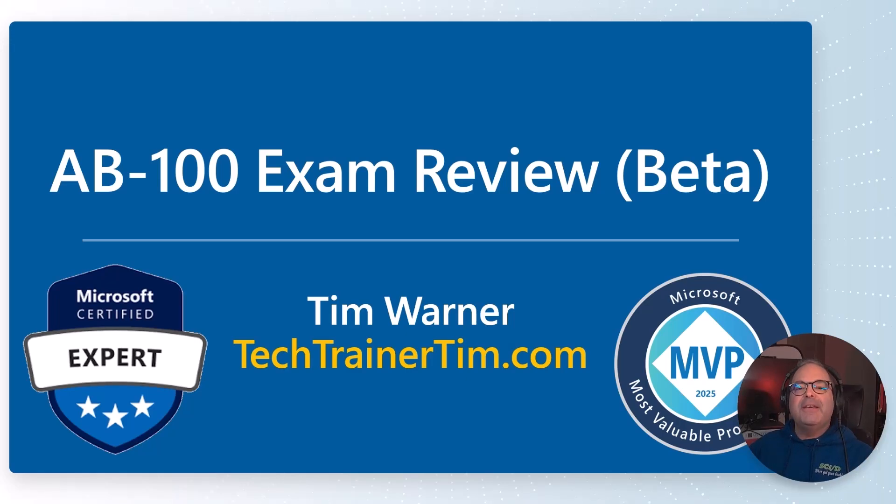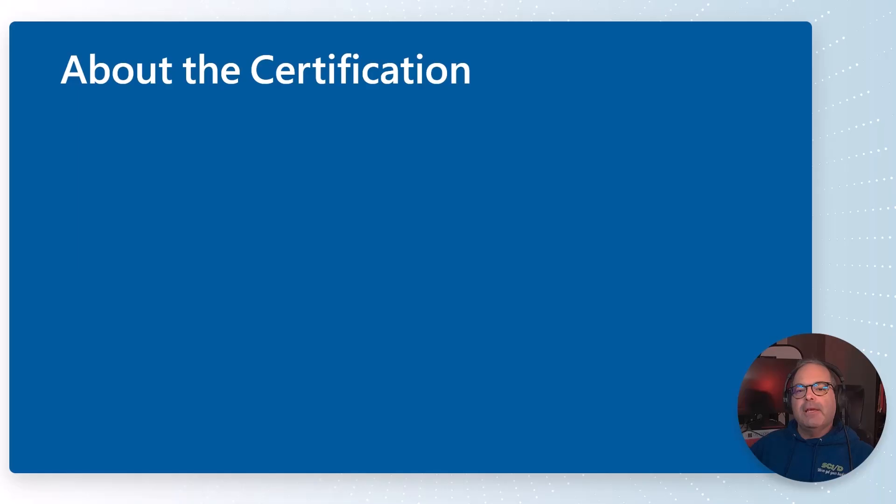Hello there, how's it going? Tim Warner here, conducting an AB100 exam review. I took the exam earlier today in beta or pre-release format. Let me give you my candid NDA-friendly impressions.